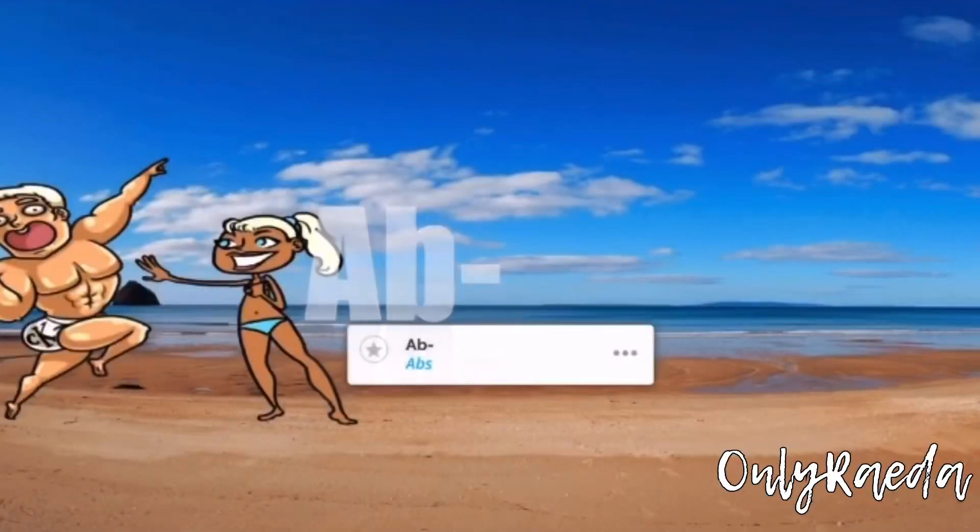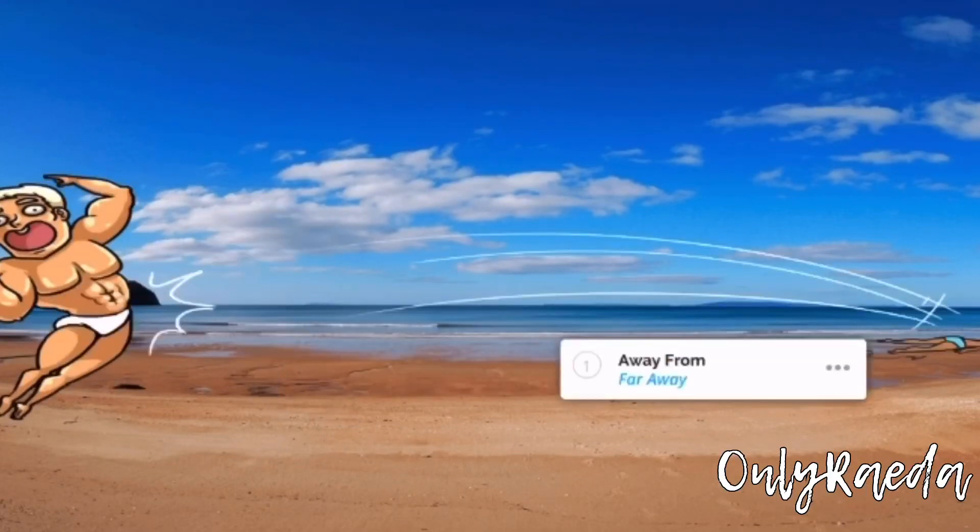For the prefix 'ab-', think of a six pack of abs — it means far away. Imagine a buff guy flexing his abs on the beach, blowing an admirer far away. An example is 'abduct,' meaning the movement of a body part away from the rest of the body.